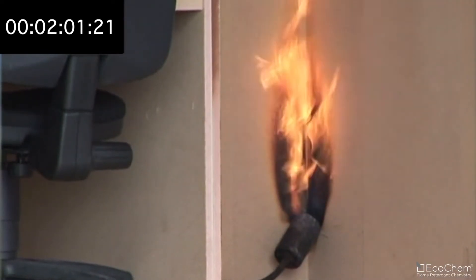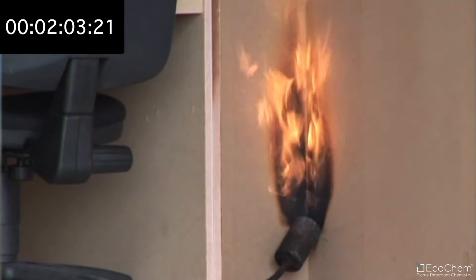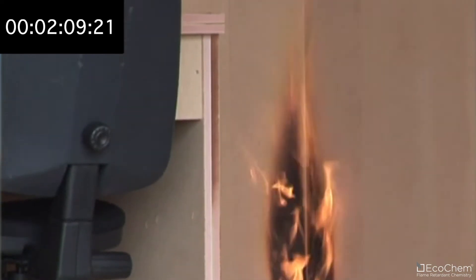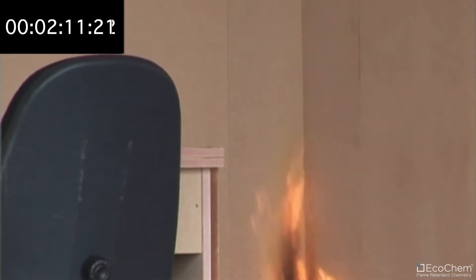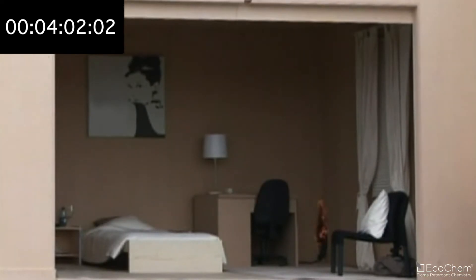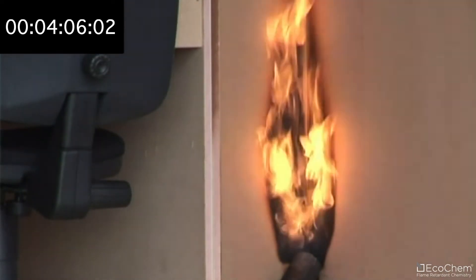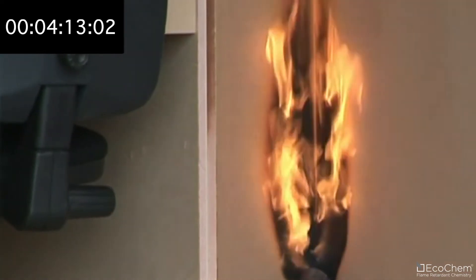A fire incident is simulated in an ordinary bedroom by using a gas burner. This gives a heat output equivalent to a single burning item, for example a fire in a waste paper basket. The surface lining materials are all flame-retardant MDF panels, certified according to Euroclass B-S1, and have been manufactured with Ecochem fire-retardant additives.